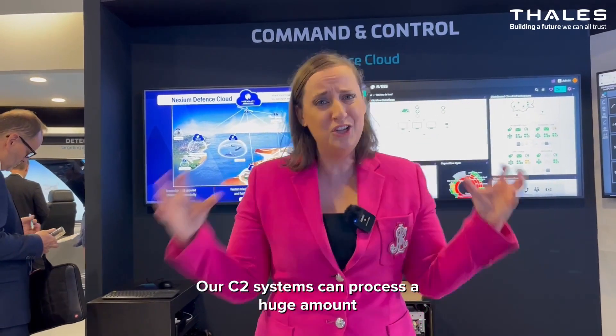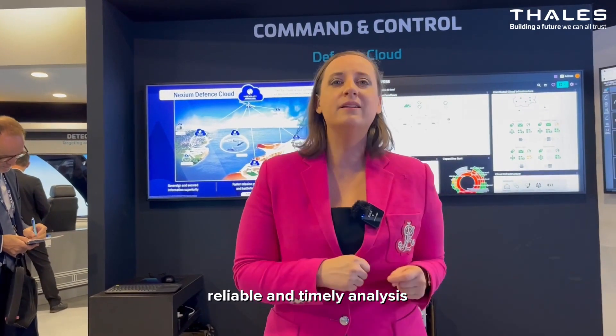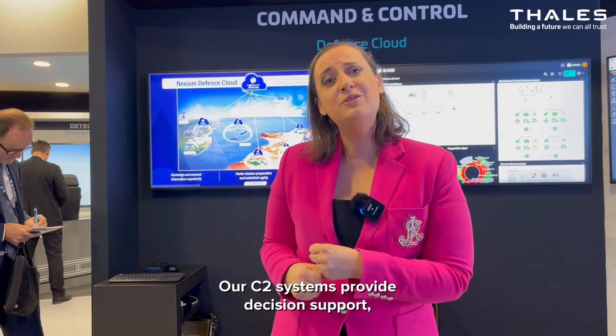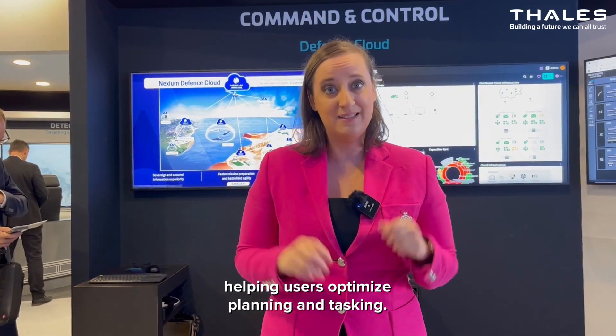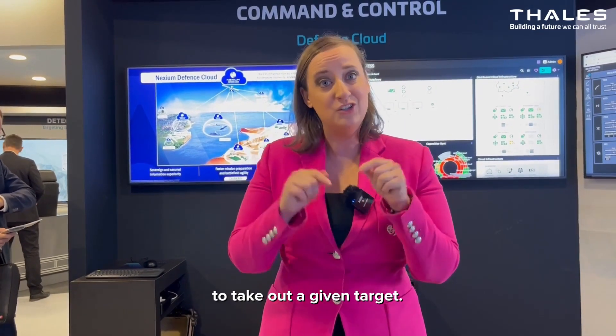Moving on to the command and control systems area, RC2 systems can process a huge amount of data from connected sensors and other sources to provide a reliable and timely analysis of the tactical situation. RC2 systems provide decision support, helping users to optimize planning and tasking — for example, choosing the best effectors to take out a given target.